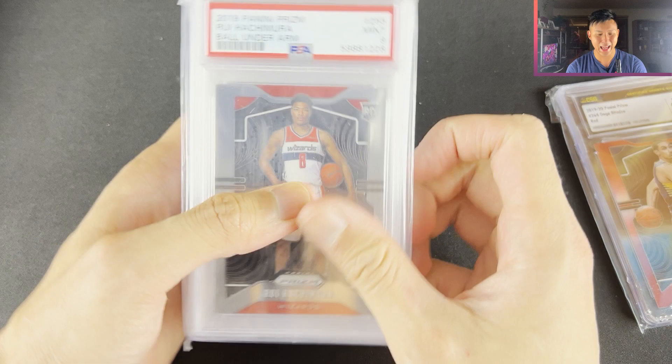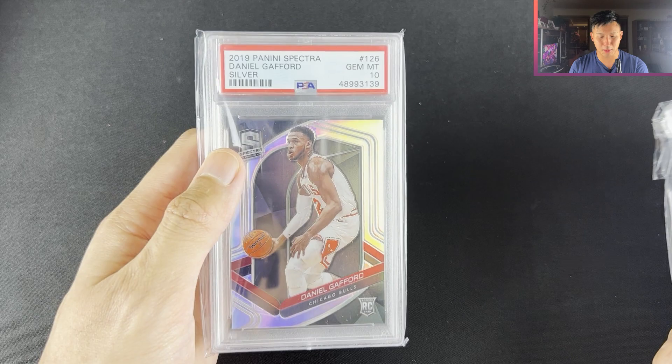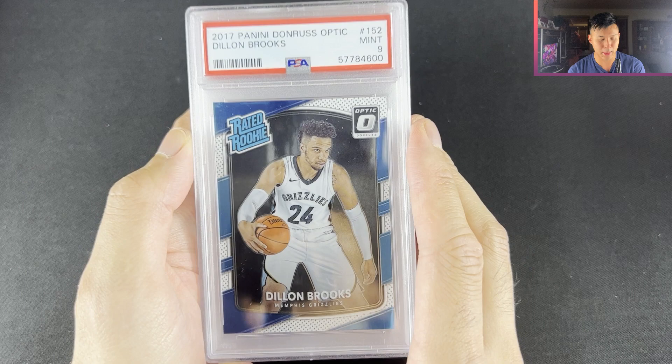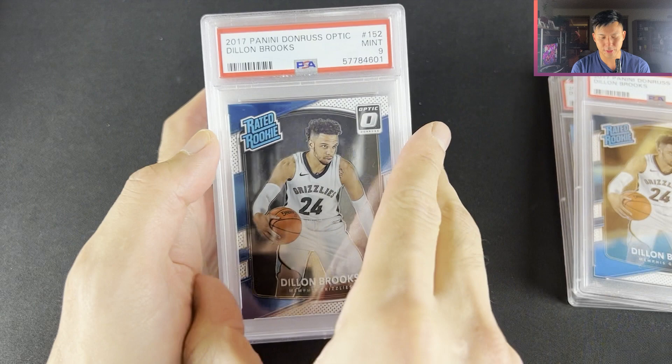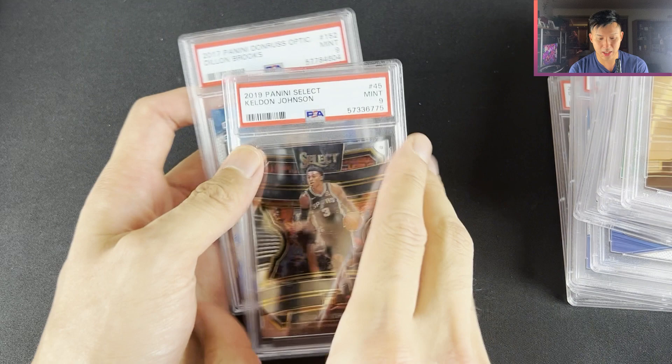Rui Prism — this one's the variation. Brian Edwards Green Prism. Rui Mosaic Base, and then Daniel Gafford PSA 10 Silver — that one was like $15. Some more PSA slabs: I got all these Dylan Brooks Optic PSA 9s for $7 each just before the playoffs. There's about five of them. Aaron Holiday Scope Select, Darius Baisley Silver Select, Rui Silver Select, Daniel Gafford Green Prism, Colin Sexton, Colton Johnson — yeah, five Dylan Brooks Optic PSA 9s in the end.